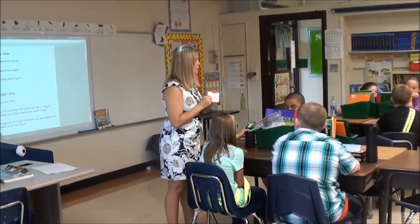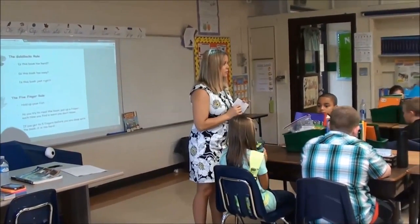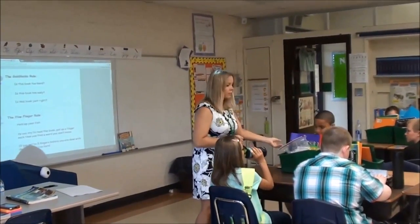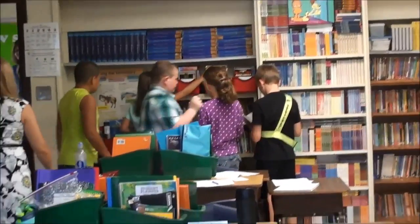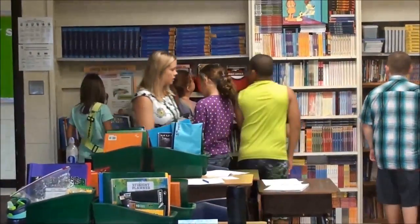We're going to have time to read — any questions about either of those things? Would you pass one of those out to everyone for me? You can pass it to the leader and they'll distribute it. You'll need to spread out a little bit so you're not all in one area.